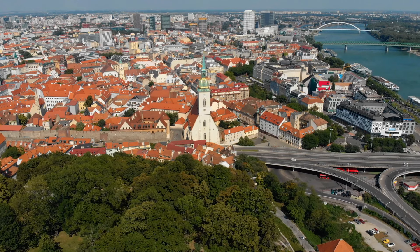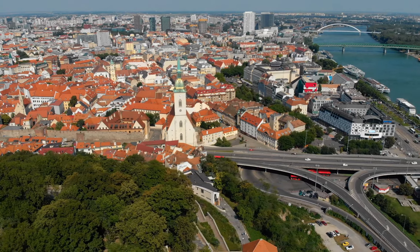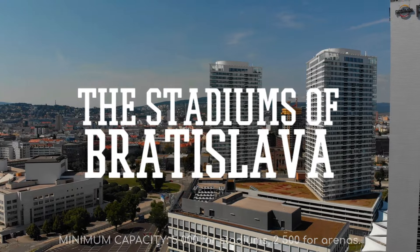Since we did Vienna a long time ago, it's long overdue that we took a trip 50 kilometers or so down the Danube to the Slovakian capital. Here are the stadiums and arenas of Bratislava, Slovakia.